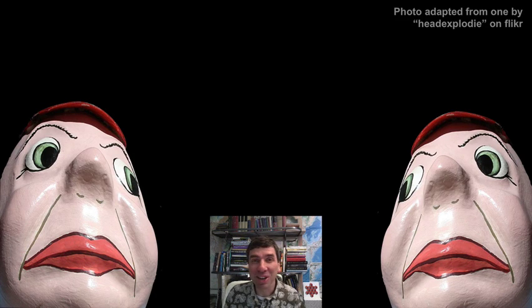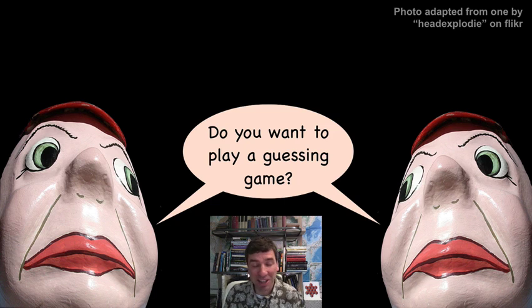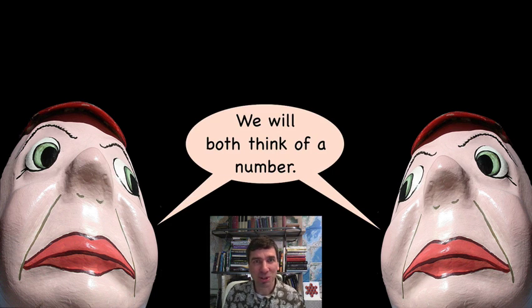Hello, Tweedledum and Tweedledee. How are you guys today? Yeah, I'd love to play a game. That sounds fun. Okay, go ahead.